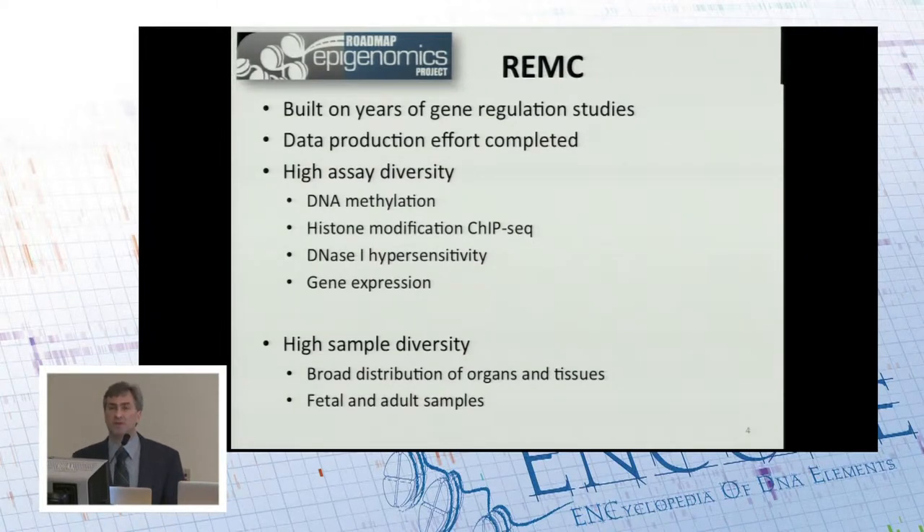REMC, like ENCODE and many other projects, is built on years of study of gene regulation and the foundation of mechanistic studies of how gene regulation works. The data production effort for REMC is complete at this time. It has high assay diversity, doing lots of different assays in the cell types studied, and also high sample diversity with a broad distribution across organs and tissues of the body. Perhaps unique for REMC is the careful study of both fetal and adult human tissues, and the findings are quite different between the two.